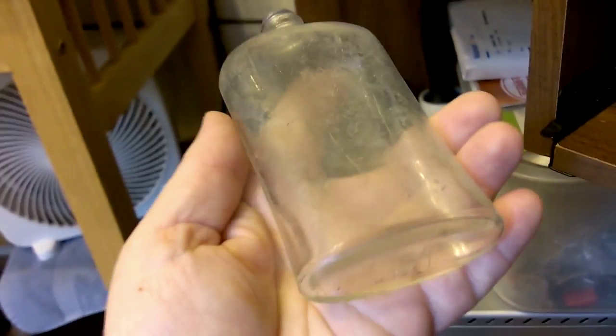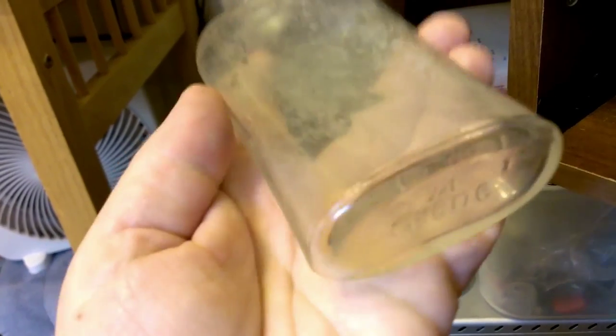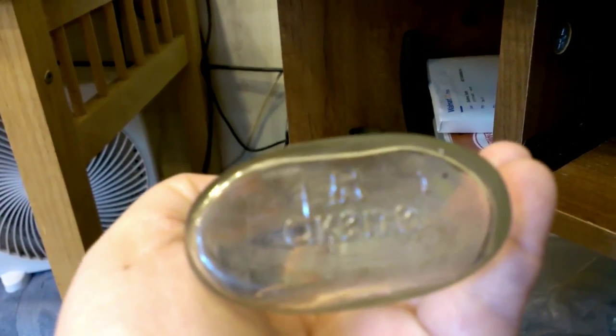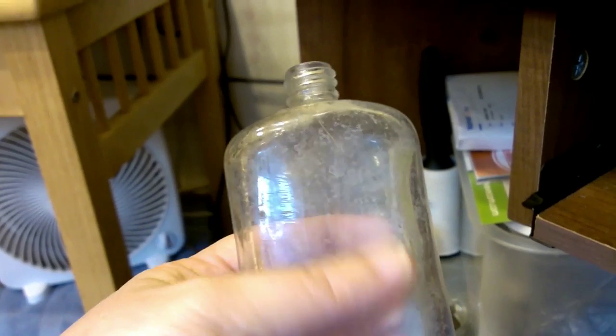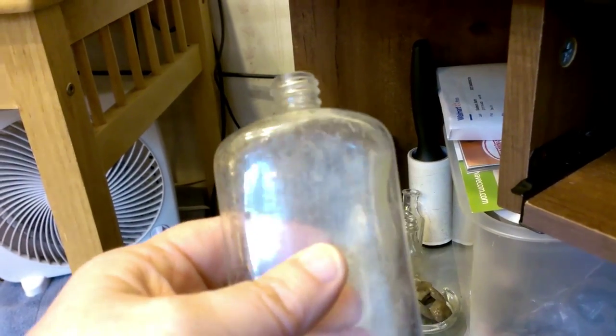This bottle here — it's not real super old, but you can tell by the small opening it was probably cologne or something. But it has the word 'Drain' on the bottom and the Hazel Atlas mark. I looked that up and this is a Drain shampoo bottle from the 1920s–1930s time range, so I'm happy with that.